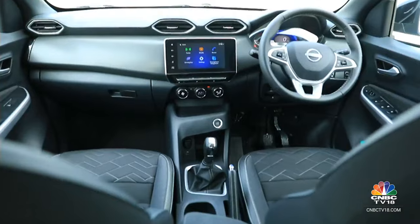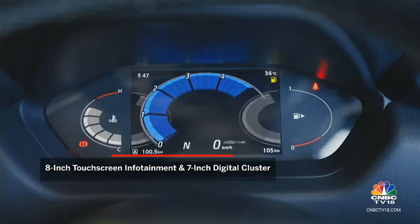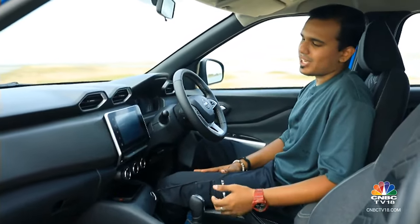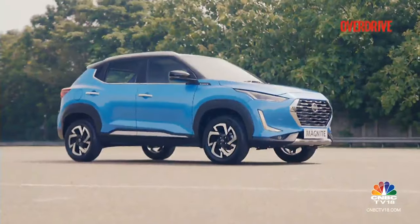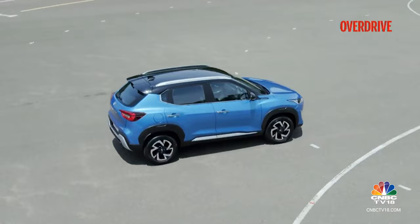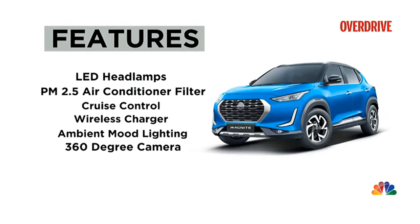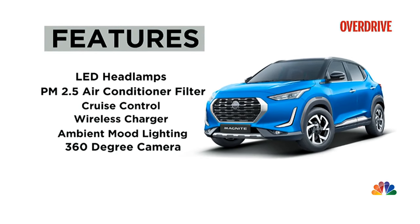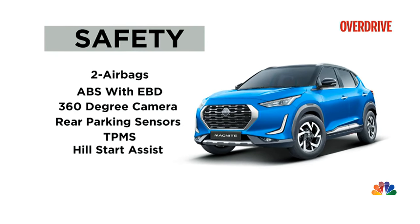The cabin of the Nissan Magnite is still a familiar place to be — you have quite an interesting dashboard layout with an 8-inch touchscreen and a 7-inch digital gauge cluster, plus amenities such as automatic climate control, push-button start and quite a few cubby spaces. The Magnite is quite stacked on features — the top variants get LED headlights and LED fog lamps, a 360-degree camera, cruise control, a PM2.5 air conditioning filter and a lot more. Safety features include dual front airbags, ABS with EBD, rear parking sensors, hill start assist, a tyre pressure monitoring system and a host of other measures.